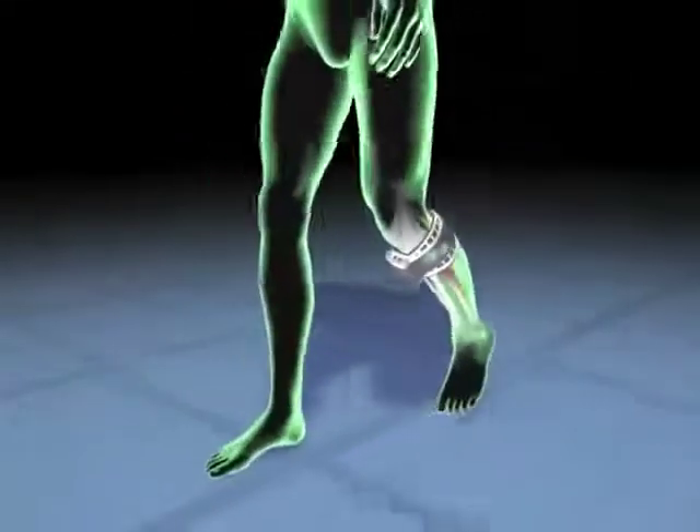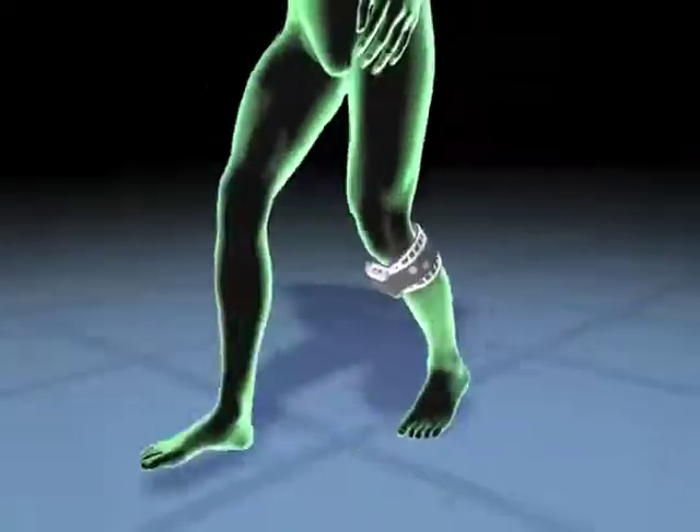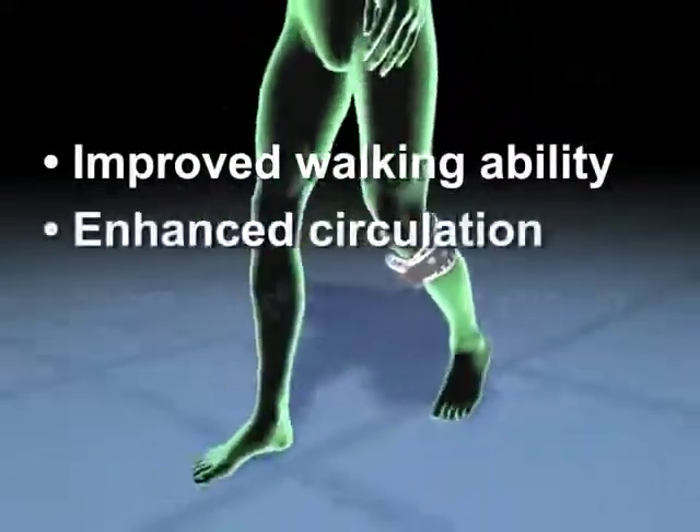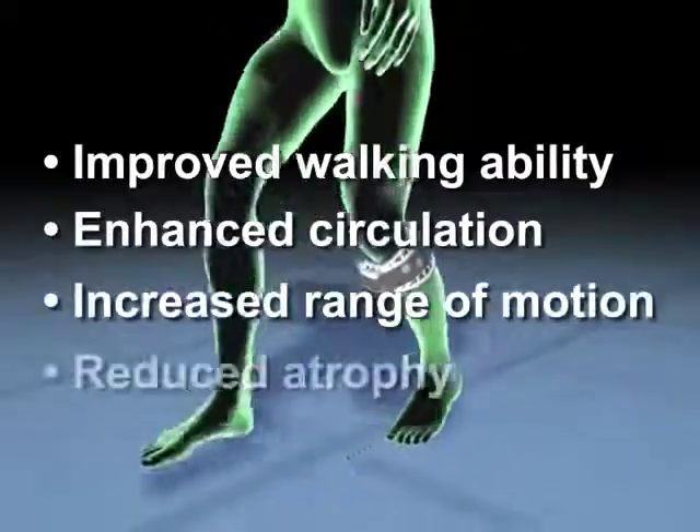The result is a much more natural and efficient gait. Beyond improvement in walking ability, Walk Aid may even enhance circulation, increase range of motion, and reduce atrophy.